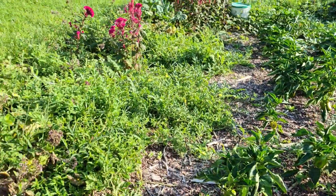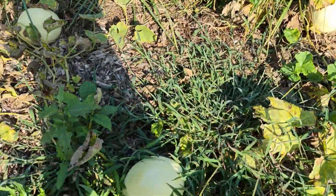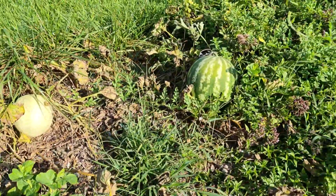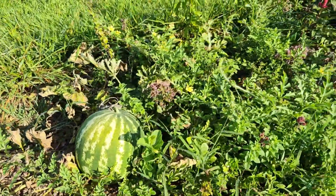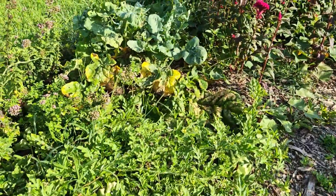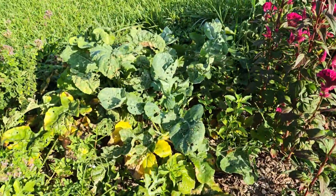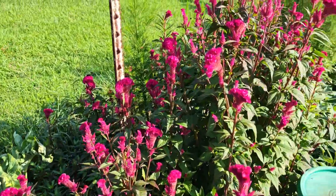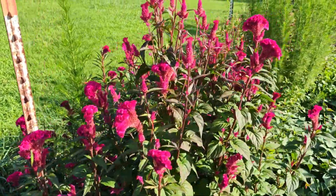Over here we have some honeydew — picked a few of them. We have watermelon but it lost its central vine so I'm not really sure when it's going to be ripe. There's oregano hiding in there, and these rutabagas also probably need to be pulled — they're way past their time. I love this red flame flower that volunteered here; it's so pretty.